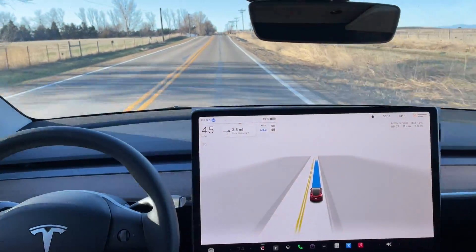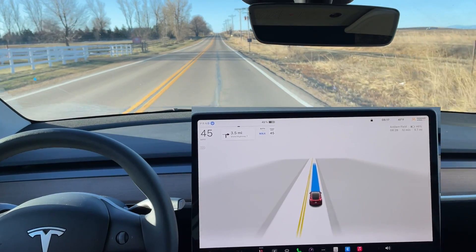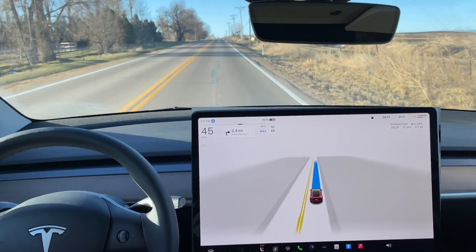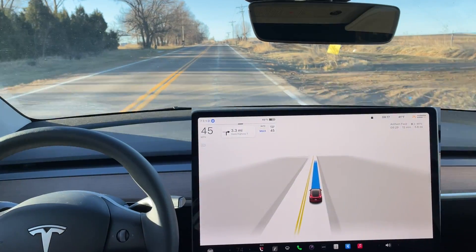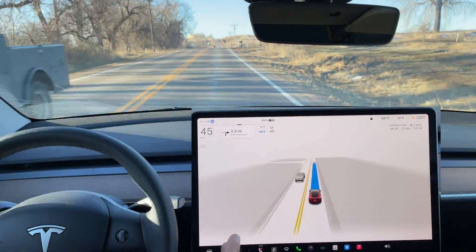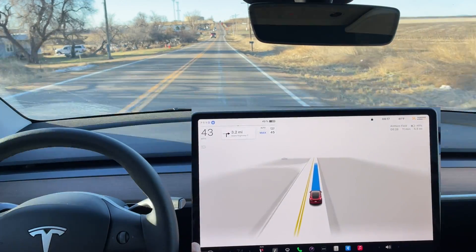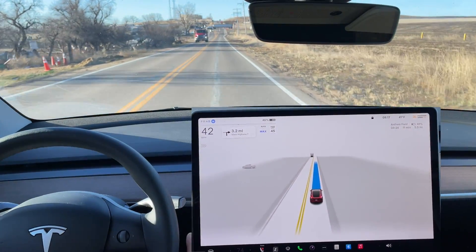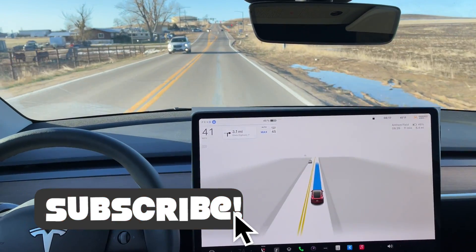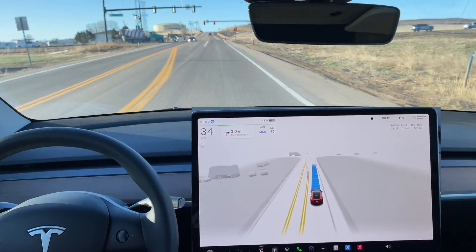This version 12.3 is really good — a limited test today. If there are other things you want to see, leave a comment below and I'll try to do a video of that, like a roundabout or a particular situation. But this 12.3 — I'm pretty impressed. A couple things I noticed: how smooth it does left and right-hand turns, and how it interacts with other vehicles. If you like this video please give it a thumbs up, share it with a friend, hit subscribe, and I will catch you guys in the next one.